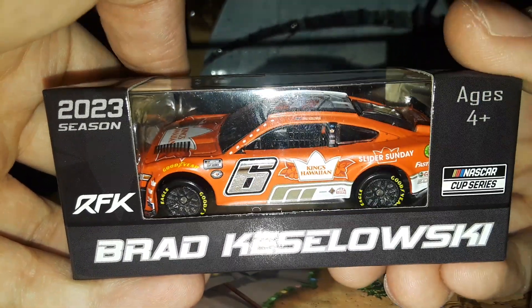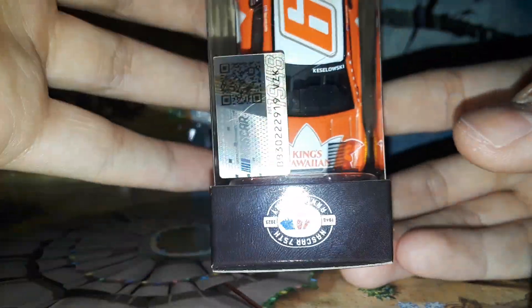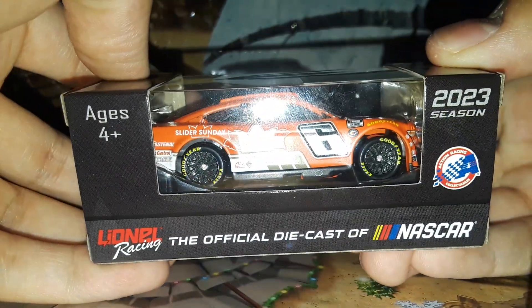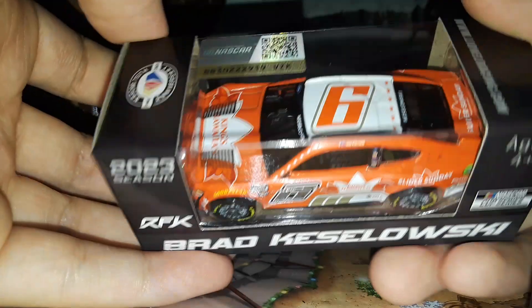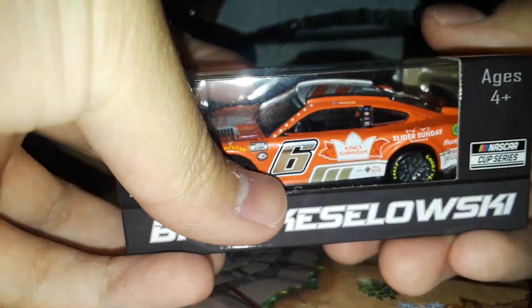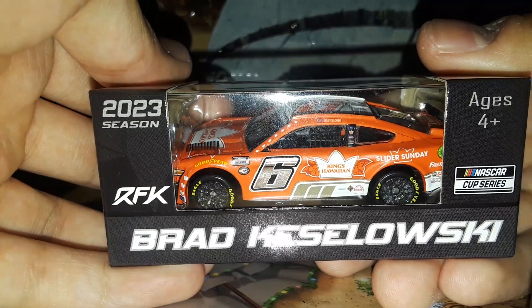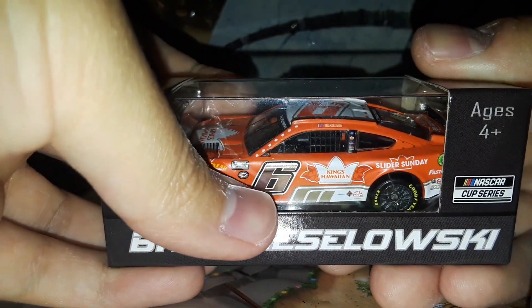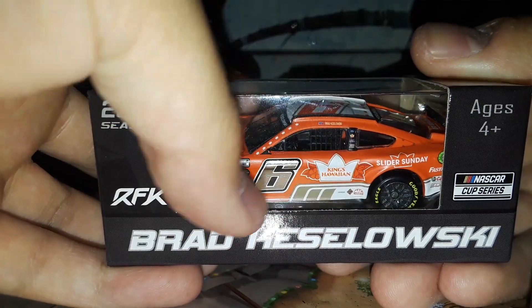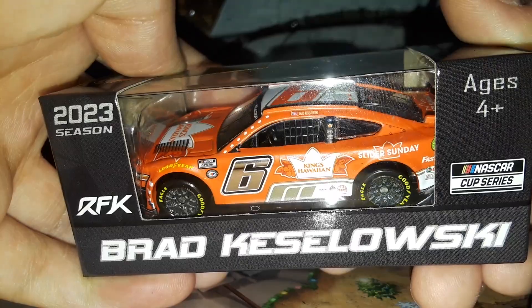Here's the box — Brad Keselowski, the King's Hawaiian Rolls Ford Mustang for the 2023 season. Brad Keselowski fans are going to continue to get some pretty cool paint schemes, and this is definitely one of them. These cars are now almost 12 to 13 bucks because of the chrome numbers, so there's been a price increase. The chrome numbers do affect the price of the diecast unfortunately.